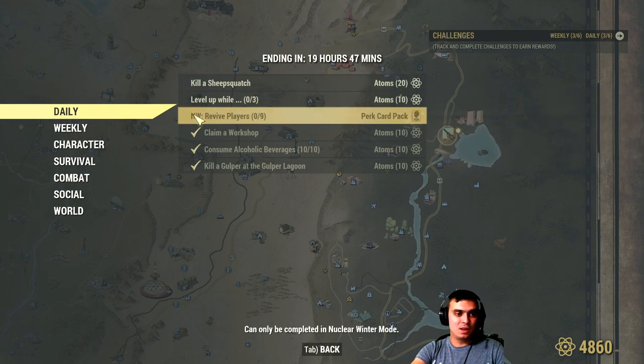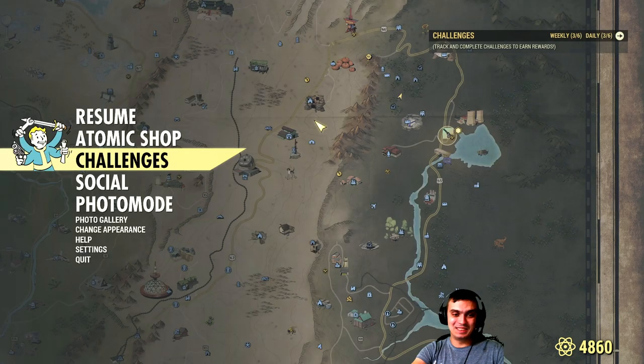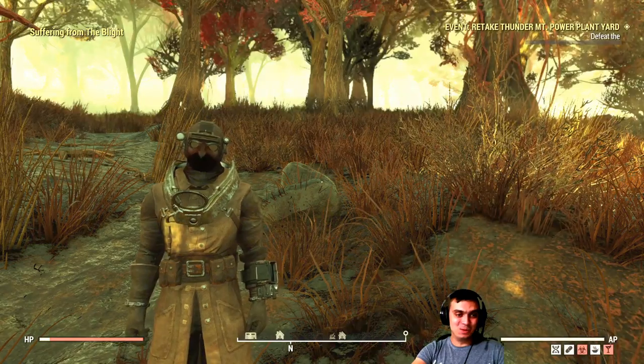I'll miss out on some of these today. Also, revive players nine times — good luck with that one. Nuclear winter challenges are pretty tough as well, so good hunting — it's not going to be easy.